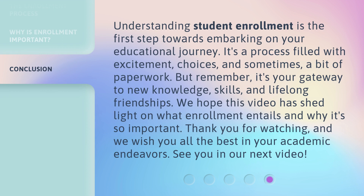Understanding student enrollment is the first step towards embarking on your educational journey. It's a process filled with excitement, choices, and sometimes a bit of paperwork. But remember, it's your gateway to new knowledge, skills, and lifelong friendships. We hope this video has shed light on what enrollment entails and why it's so important. Thank you for watching, and we wish you all the best in your academic endeavors. See you in our next video.